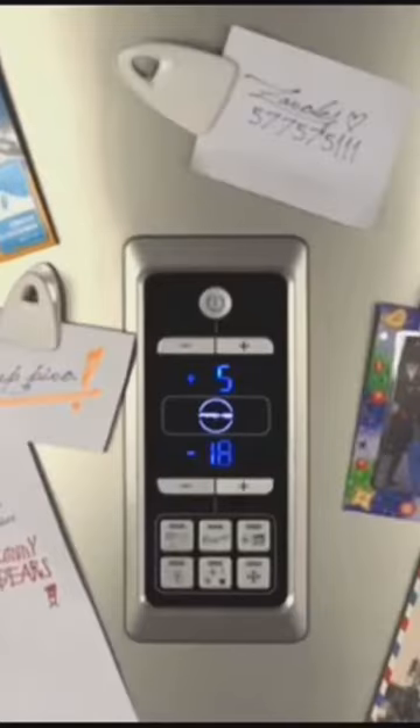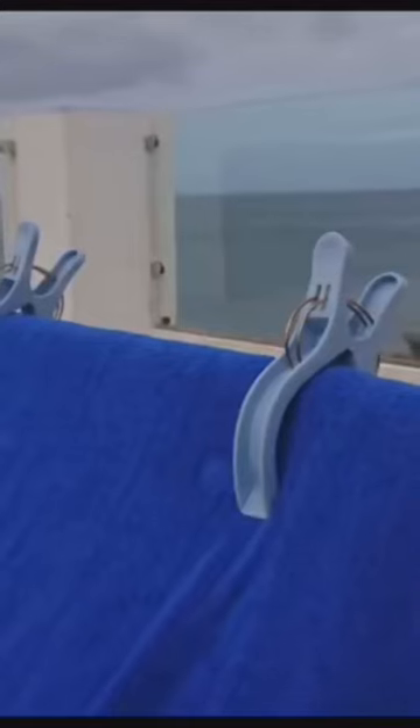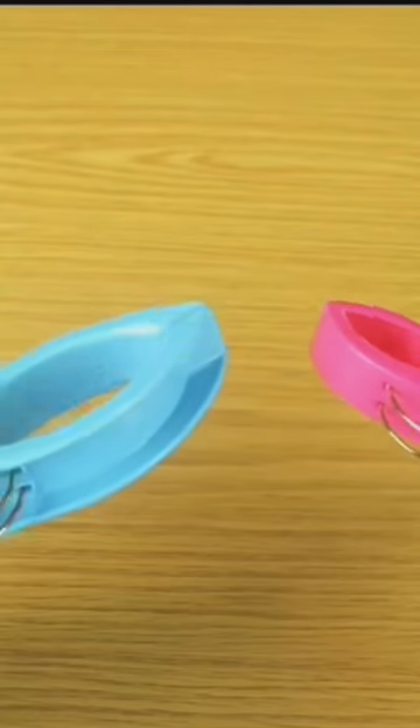Then we have clip-style fridge magnets — perfect for keeping your everyday items and important papers tidy and in one place.